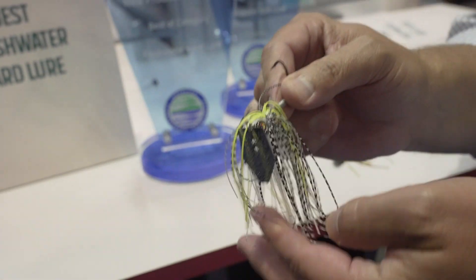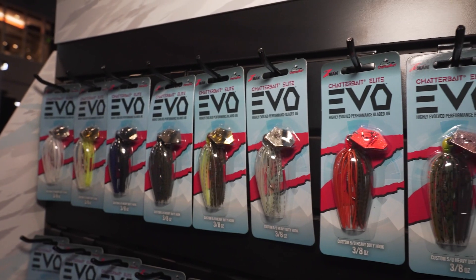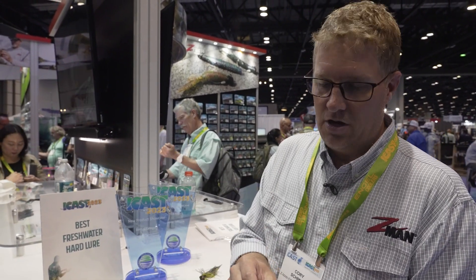You guys have probably fished Chatterbaits a lot. This thing is a high-level bladed jig. It's got some brand new paint finishes and glitter finishes on the blade. It's super easy to fish, super user-friendly — starts vibrating the first couple turns of the reel handle. It's a hard vibrating bladed jig.